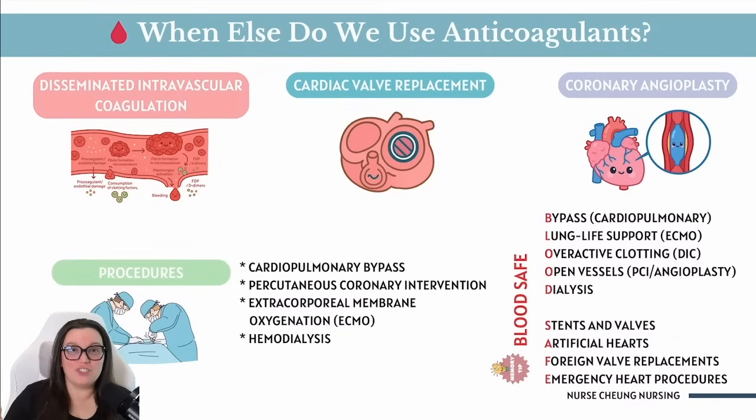Another commonly seen procedure is cardiopulmonary bypass. During open heart surgery, a machine takes over for the heart and lungs, so we give anticoagulants to keep blood from clotting in the machine's tubing. You can also see anticoagulants with percutaneous coronary intervention (PCI) — another way of saying angioplasty through the skin — and with extracorporeal membrane oxygenation (ECMO), which oxygenates blood outside the body for our most critically ill patients, preventing clotting in the life-saving circuit.